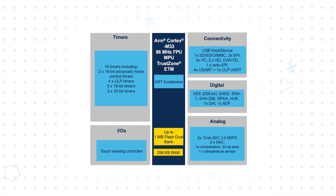STM32U3 MCUs are built on a 40-nanometer process technology and based on an ARM Cortex-M33 operating at up to 96 MHz, supported by 256 KB of RAM and up to 1 MB of dual-bank flash memory, supporting read-while-write operation.